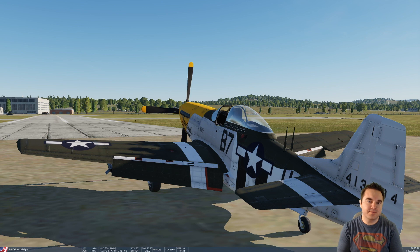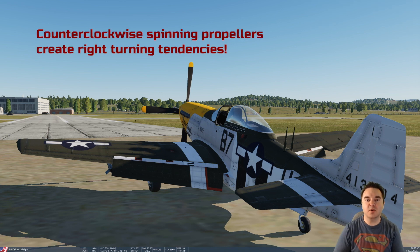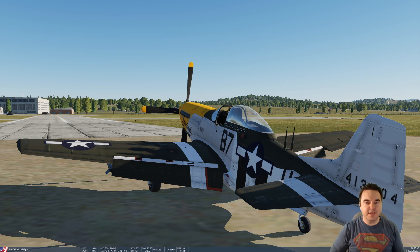There are generally four different things that contribute to the left-hand turning tendencies of aircraft, and they're particularly pronounced in aircraft that have a propeller on the front spinning in a clockwise direction. Left-hand turning tendencies also tend to be more prevalent in aircraft at a higher angle of attack at slow speeds, so tailwheel aircraft are particularly susceptible.